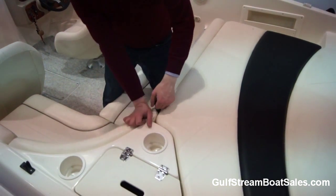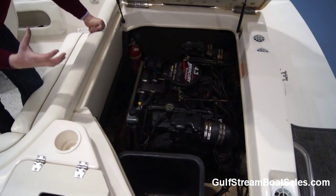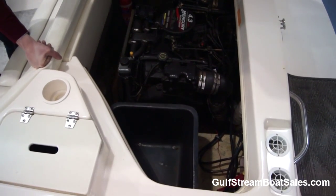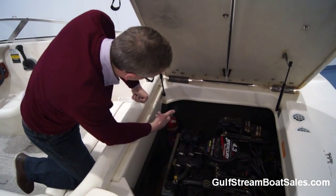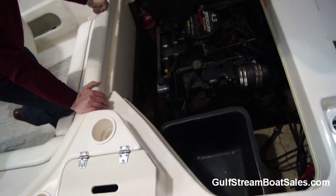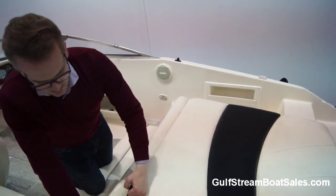Engine access on the boat is really easy — just lift the sun pad cushion, which is on a couple of gas assist struts, and it gives access to the MerCruiser 4.3 litre V6 engine making 190 horsepower. We've got good access for checking your dipstick, oil level, gearbox oil level, and all your fluids. There's an automatic fire extinguishing system down in there, a big storage bin for wet life jackets, and a battery isolator switch. You don't have to tear the cockpit apart to get to the engine — just lift the sun pad and you're there.